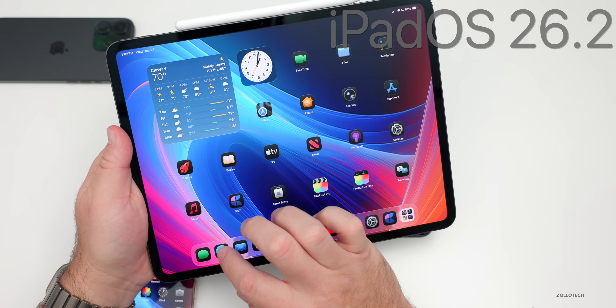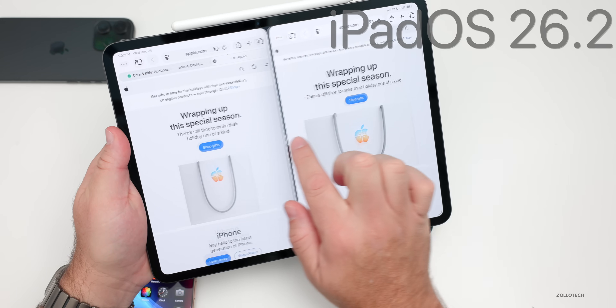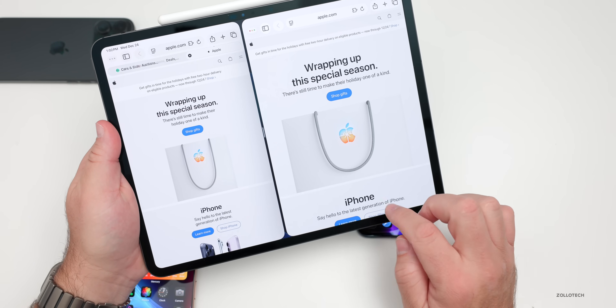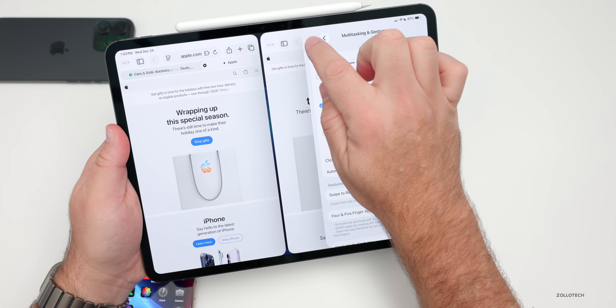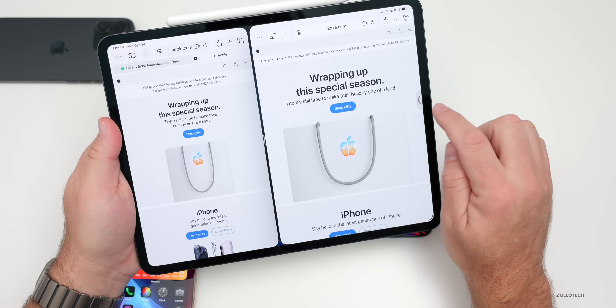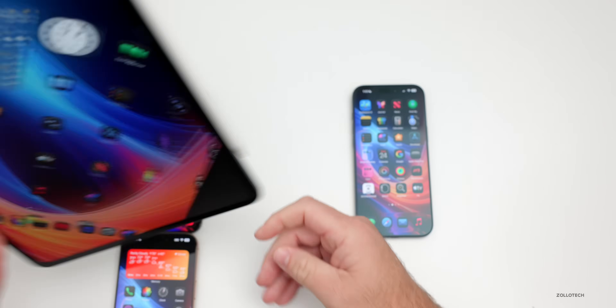With iPadOS 26.2, Apple brought back Split View — something many people wanted. If you bring in Safari, you'll see Slide Over along with Split View to bring in another window. All of those multitasking options are finally available again — press and hold, enter Slide Over, and it moves off to the side. Definitely a change they should have done from the start.